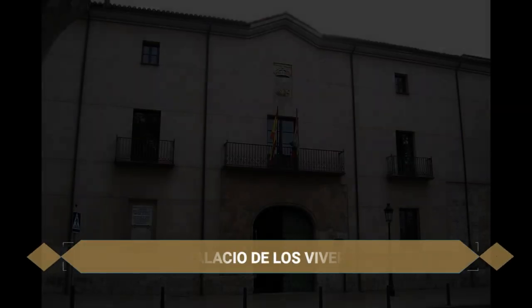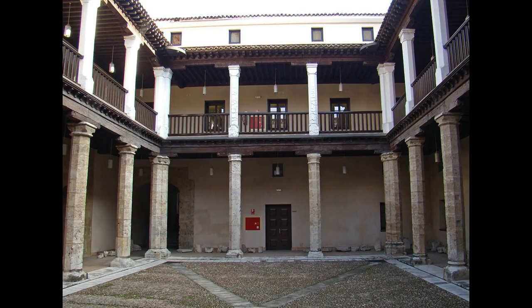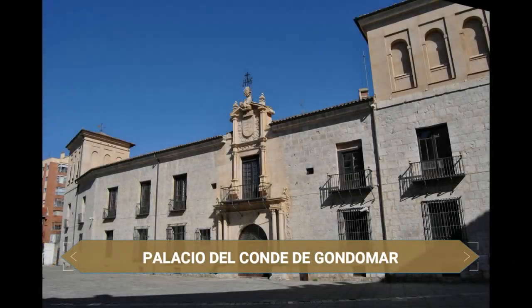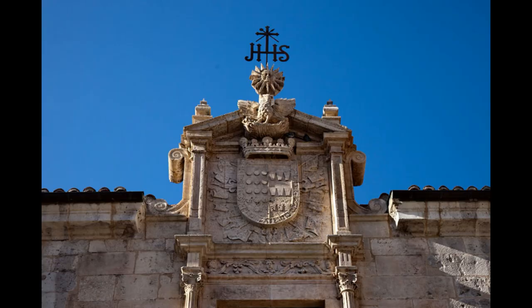Hacia el norte llegamos a un sitio muy particular e histórico: el Palacio de los Vivero, un histórico palacio de 1440 que antiguamente se encontraba fortificado y en el cual se produjo el 18 de octubre de 1469 el enlace matrimonial de los Reyes Católicos Isabel I de Castilla y Fernando II de Aragón. Más hacia el norte está el Palacio del Conde de Gondomar, también conocido como Casa del Sol, construido en 1540 y terminado en 1612, cuyo interior reunió una de las bibliotecas más importantes de todo el reino.